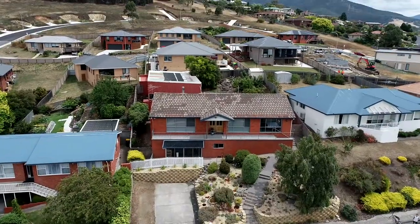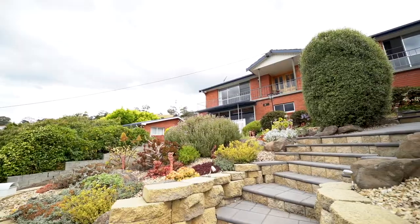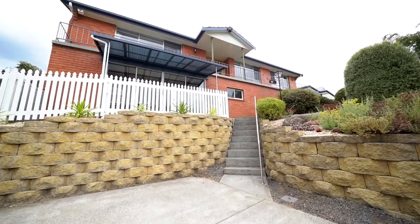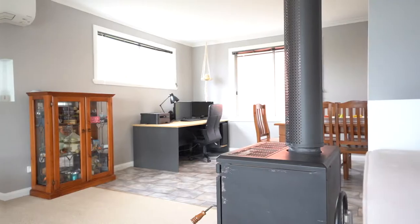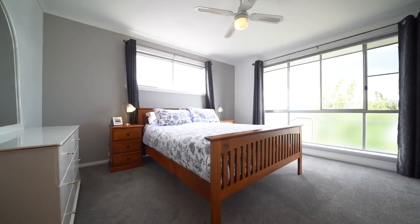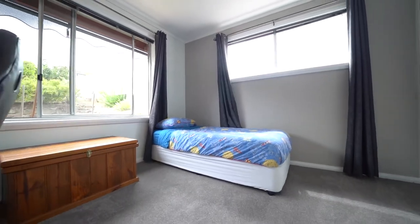As soon as you arrive at the property you know you're home, with fully landscaped gardens walking up to the entry. There's an open plan living, dining and kitchen area. The home has three bedrooms, all with built-ins.